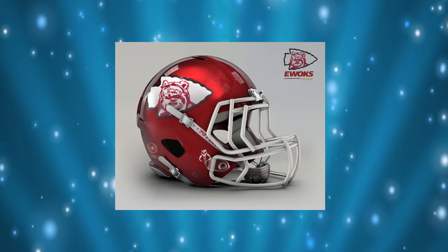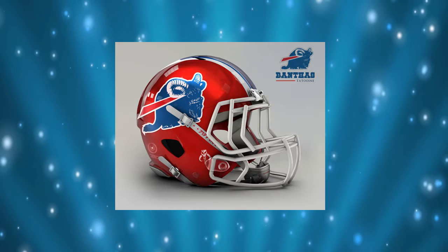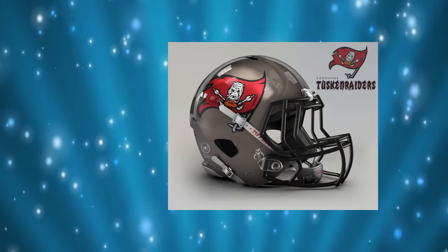Designer John Rea has taken it upon himself to reimagine each of the 32 NFL teams as if they were in the Star Wars universe. Some standout designs are the Yavin Rebels, the Tatooine Tusken Raiders, and the Kashyyyk Wookiees. Unfortunately, none of these helmets are for sale.